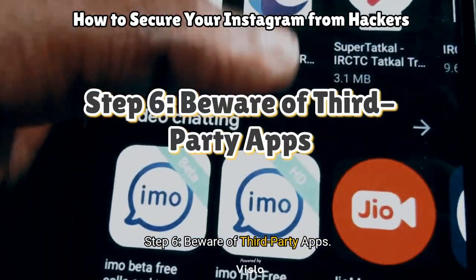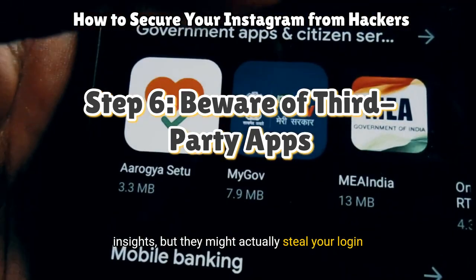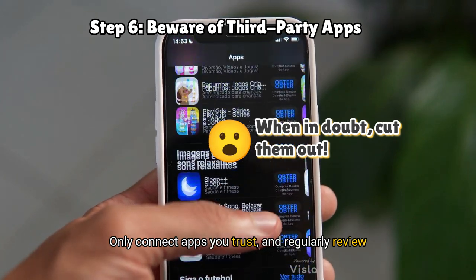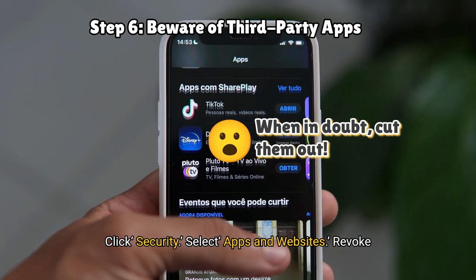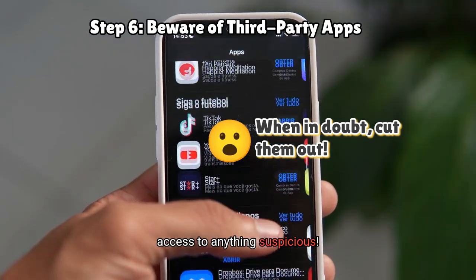Step 6: Beware of third-party apps. Some apps claim to boost followers or analyze insights, but they might actually steal your login info. Only connect apps you trust and regularly review the apps linked to your account. Go to Settings, click Security, select Apps and Websites, and revoke access to anything suspicious.